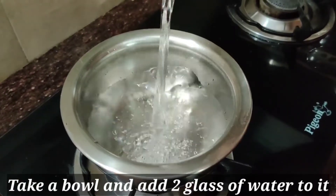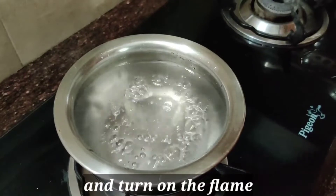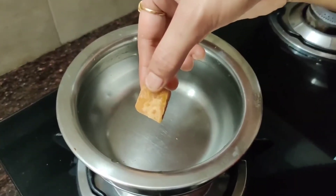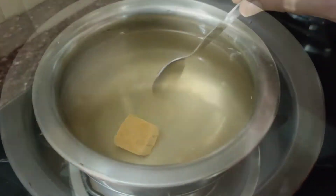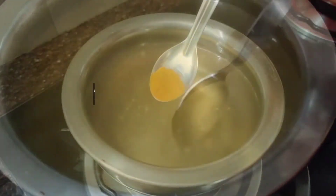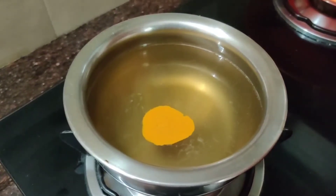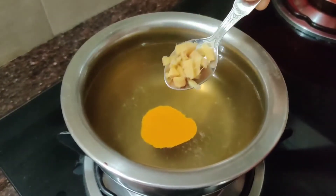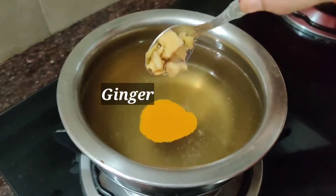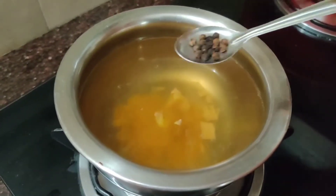Now take a bowl and add two glasses of water to it and turn on the flame. Initially add jaggery to the boiling water and stir until the jaggery dissolves. Now add a pinch of turmeric — half teaspoon of turmeric — half teaspoon of chopped ginger, and few pepper.